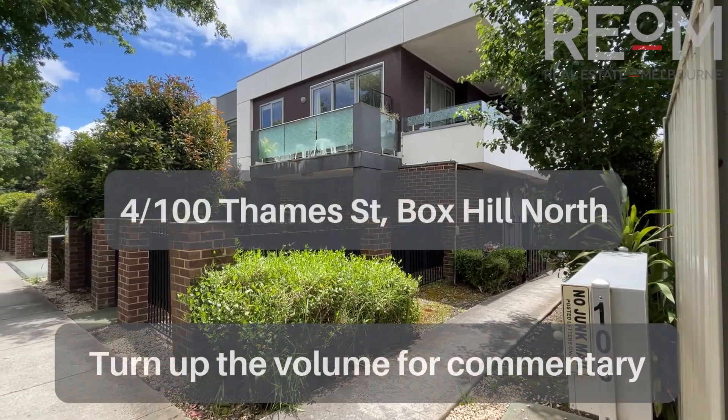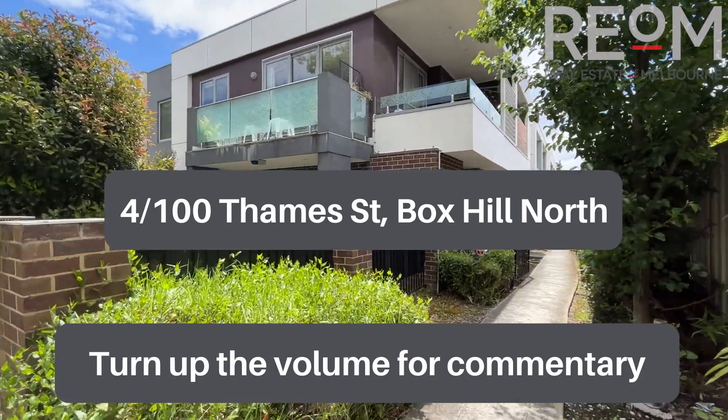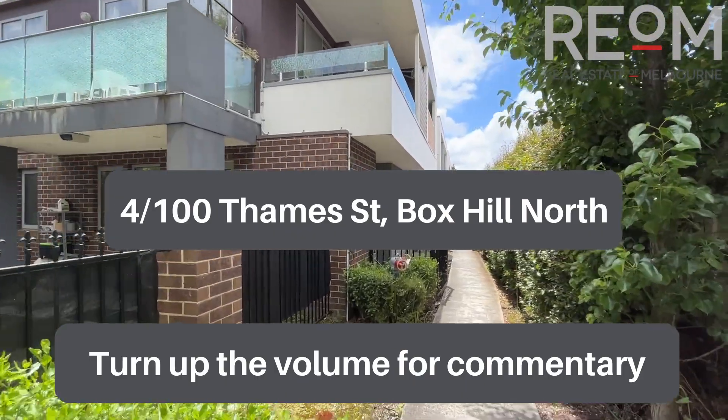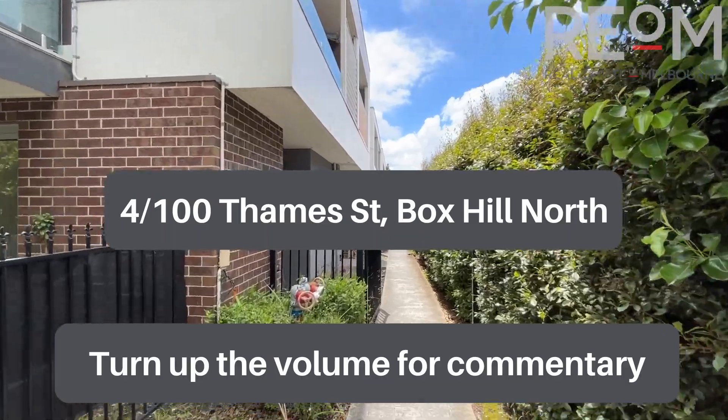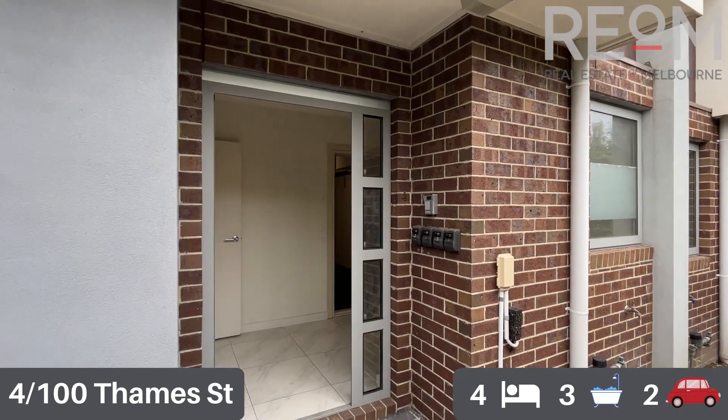Welcome here to apartment number four at 100 Thames Street in Box Hill North. My name's Rob Gillies, we are Real Estate of Melbourne. Let's head in and check out this gorgeous little split level townhouse.